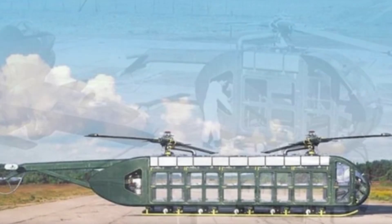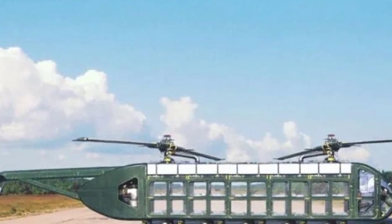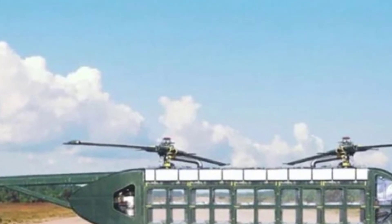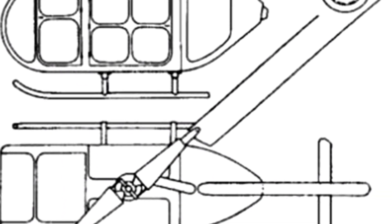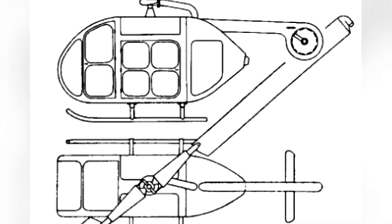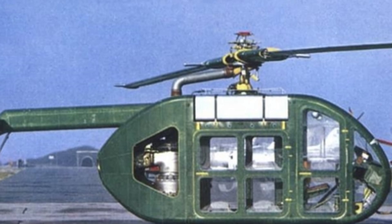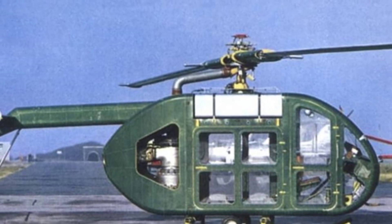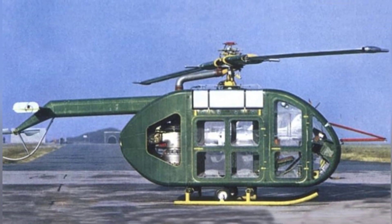The Fiat 7002 has an empty weight of 600 kilograms and a total weight of 1,400 kilograms. It has a length of 6.12 meters, a width of 1.4 meters, and a height of 2.88 meters. The rotor diameter is 12 meters, with a rotor area of approximately 113 square meters. The maximum flying speed is 170 kilometers per hour, cruising speed is 135 kilometers per hour, maximum range is 300 kilometers, and maximum altitude is 3,400 meters. The crew consists of two people and can carry up to five passengers.